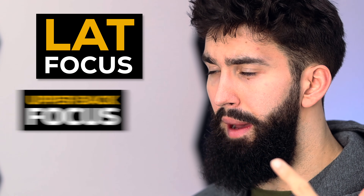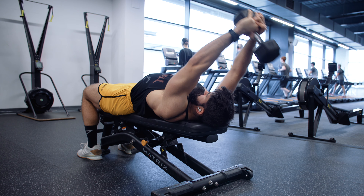Now that we understand what the back does in terms of functions and what the criteria for exercise selection are, let's break it down to three categories: lat focus, upper back focus, and upper trap focus. The single best exercise for lat growth, in my opinion, is the dumbbell pullover — and here's why.